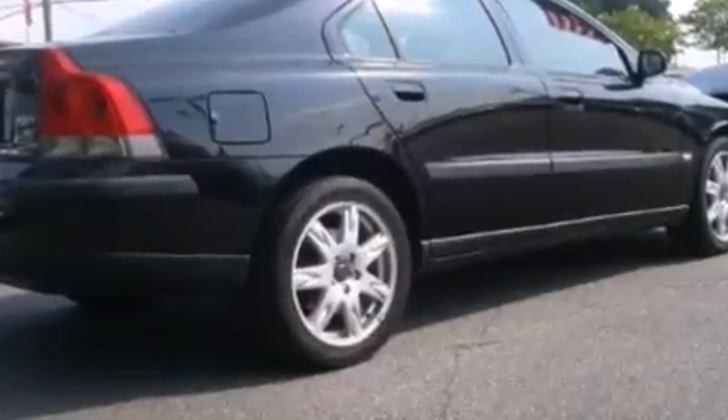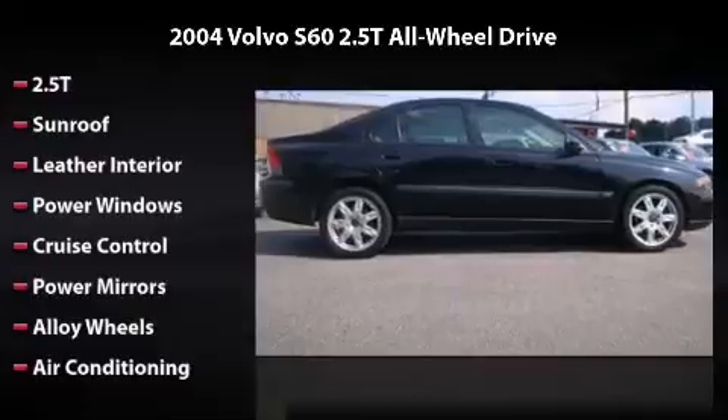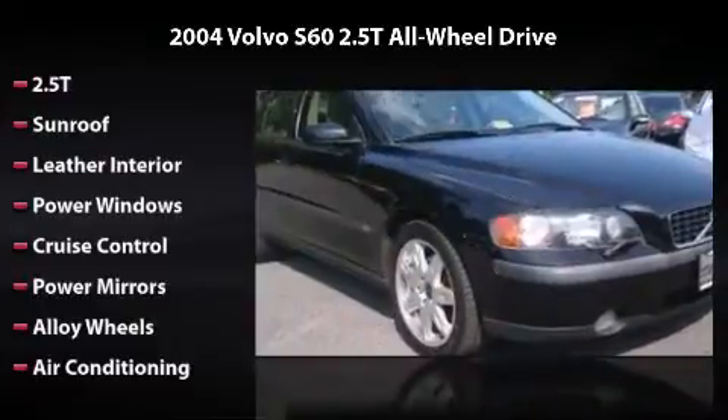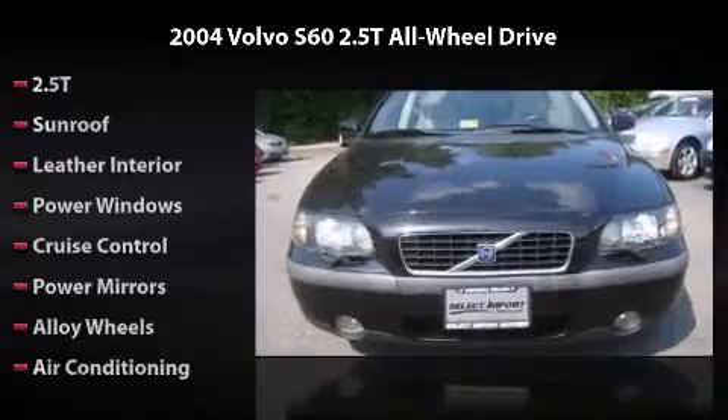Features and options include sunroof, leather interior, power windows, cruise control, power mirrors, alloy wheels, air conditioning, and dash-mounted CD.